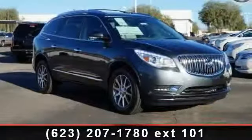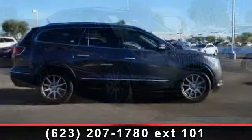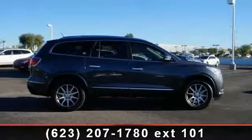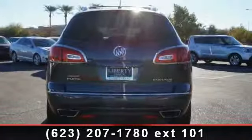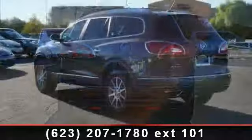Imagine yourself in this 2014 Buick Enclave Leather. If you are looking for an automobile with great features, look no further. This vehicle comes with a reliable 6-cylinder engine connected to a smooth-shifting automatic transmission. Enjoy these notable features: